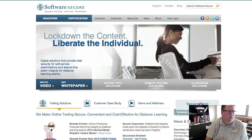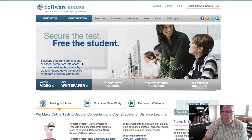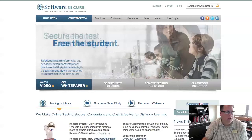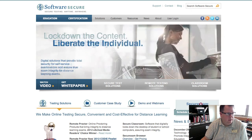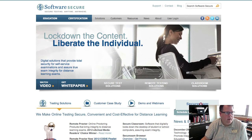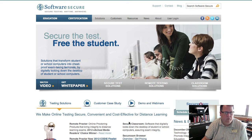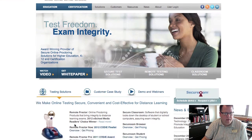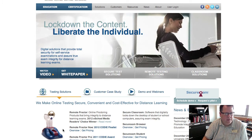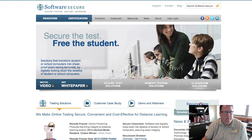I wanted to do a brief overview of the level of service available out there. The first vendor is Software Secure. It's a $15 per student per test fee. They record the exam and then the company reviews the recordings and gives you feedback once they've had a chance to review them. They use a biometric device that scans the fingerprint, does a 360-degree view of the room, and records audio — that's a required component.